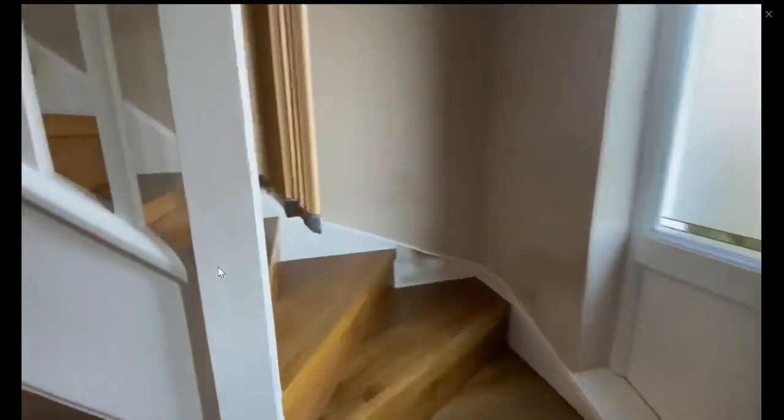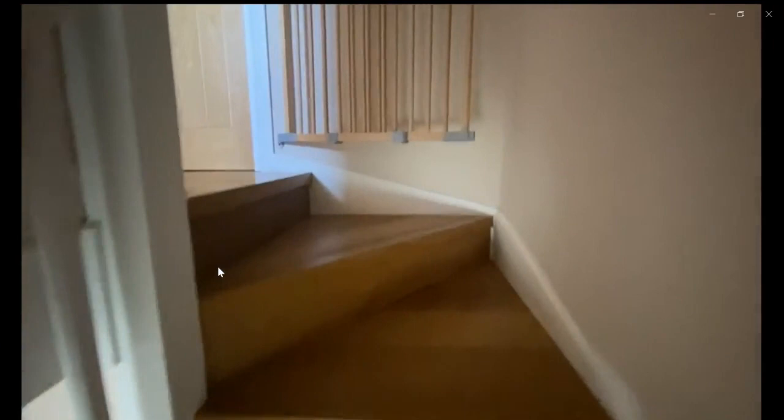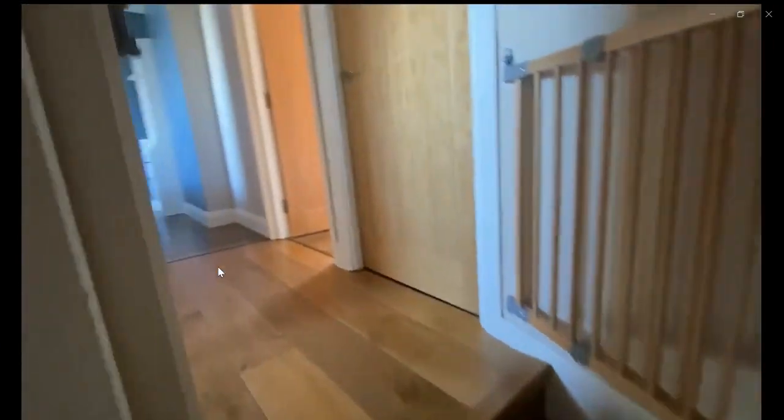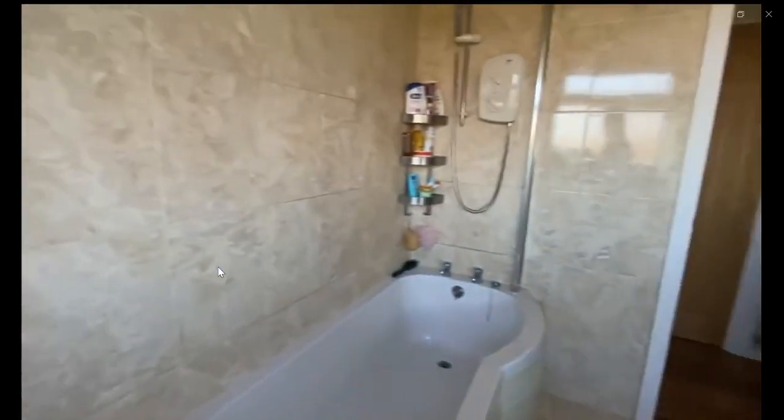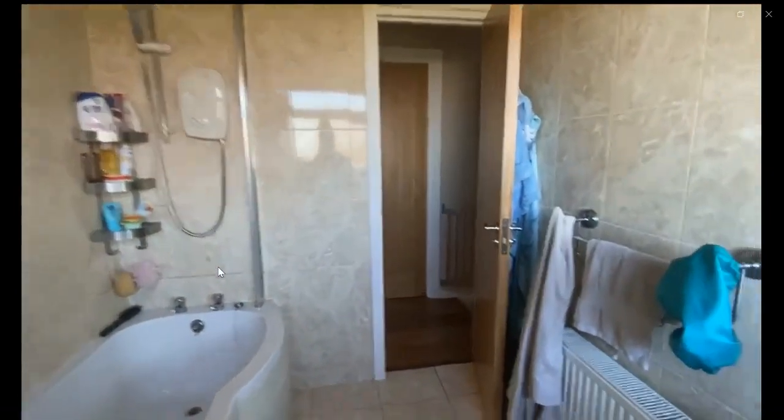Over here you have the stairs to go upstairs. Over here to the left you have a bathroom with a sink, a toilet, and a bathtub with the extension for the shower, as you can see.